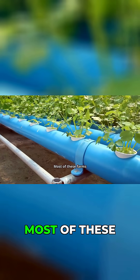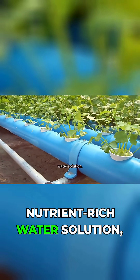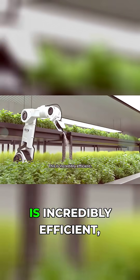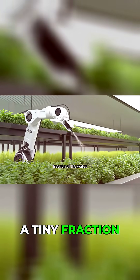First, forget soil. Most of these farms are either hydroponic, where roots are fed a nutrient-rich water solution, or aeroponic, where the roots hang in the air and get misted with nutrients. This is incredibly efficient, providing the plant with a perfect diet while using a tiny fraction of the water.